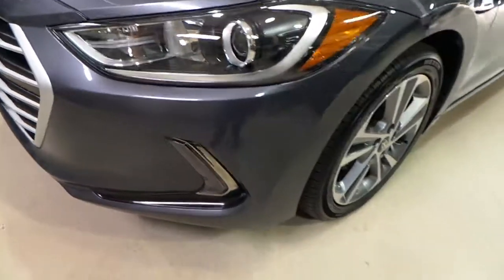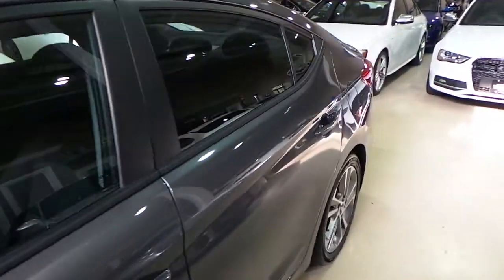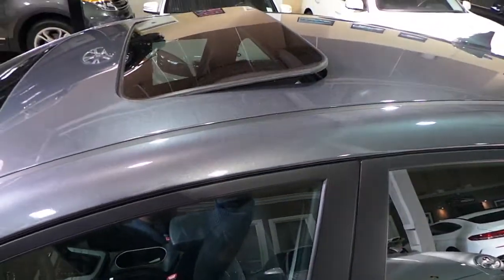LED lights, 17-inch wheels, beautiful metallic charcoal with a sunroof.